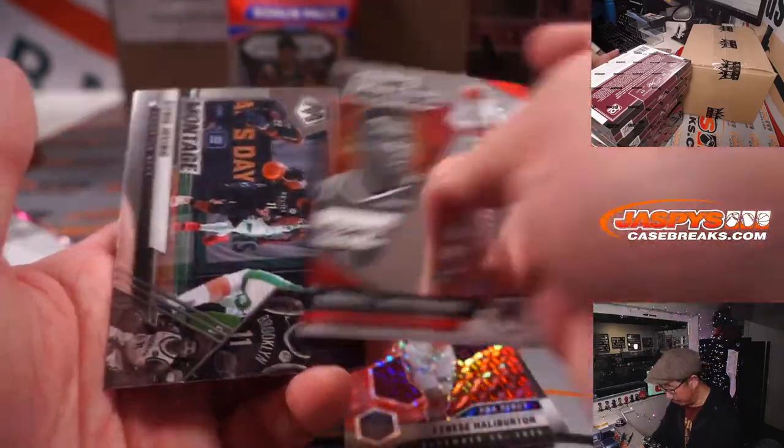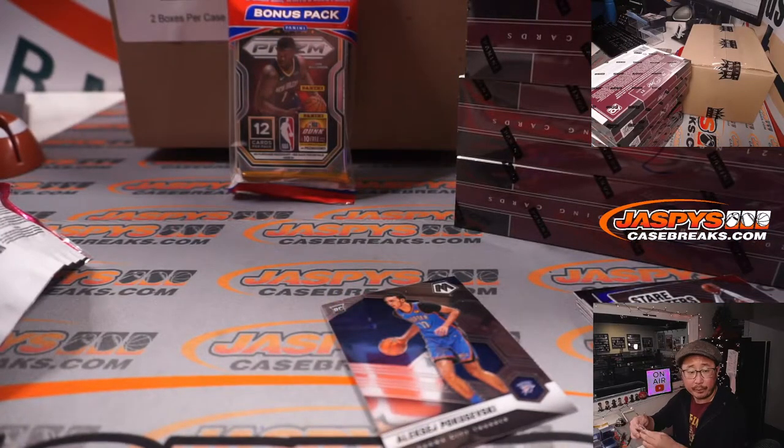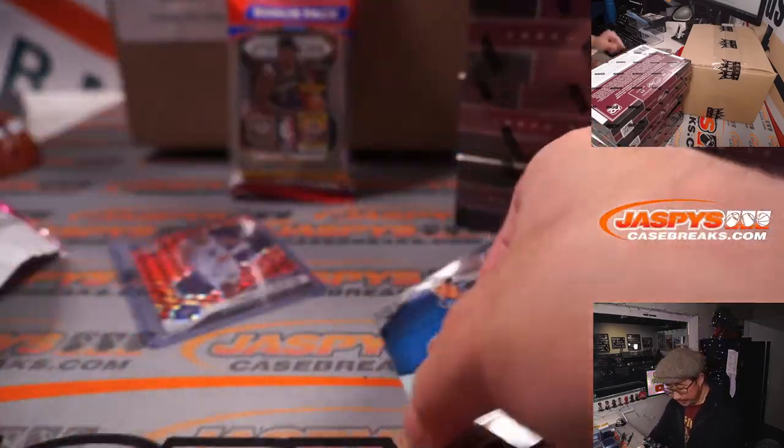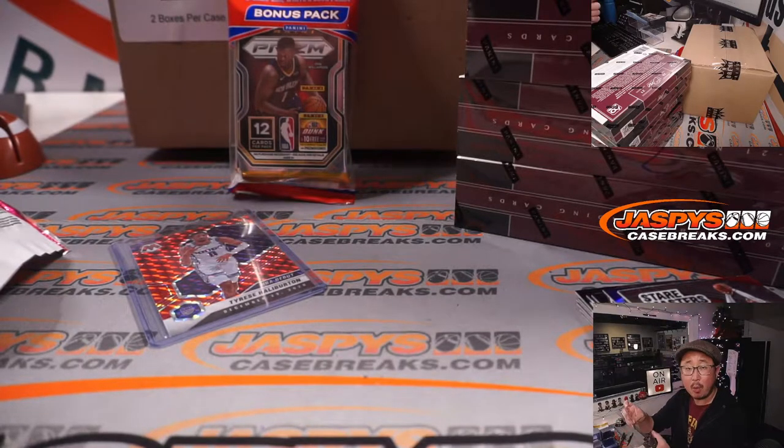Nice Tyrese Halliburton red. NBA debut red for Edward and the Kings. I feel like people really like Polkosevsky's upside — OKC. Mark Rout.